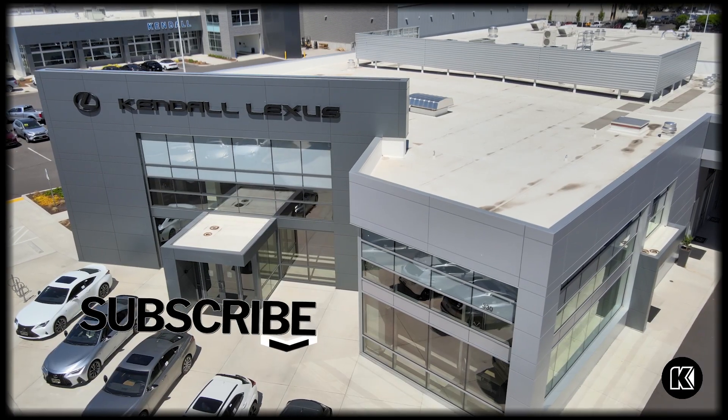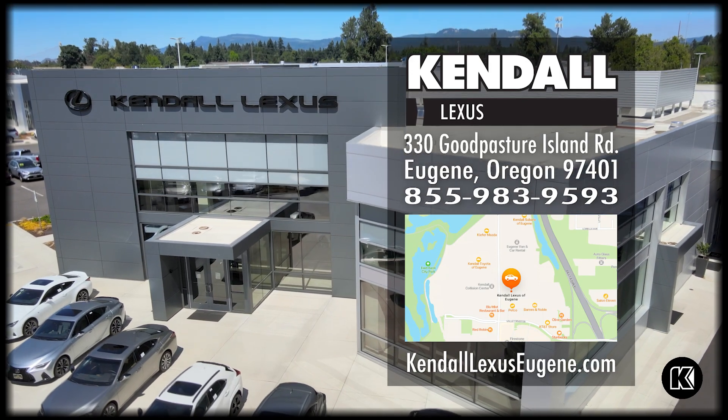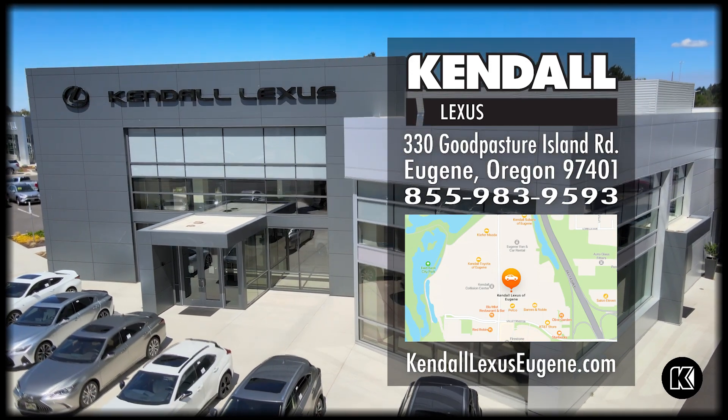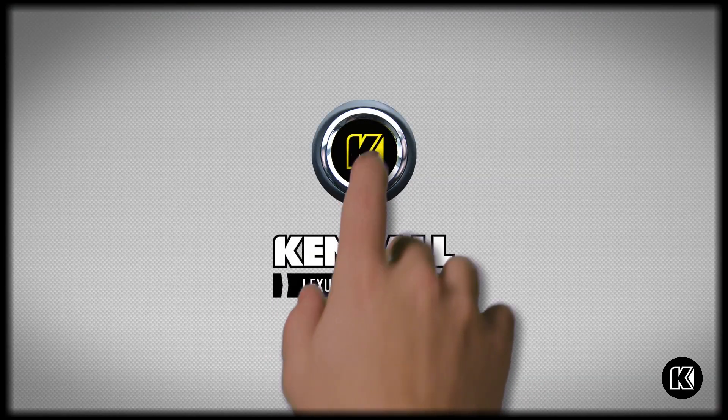To learn more, feel free to subscribe to this channel, or you can come down to our showroom floor on Good Pasture Island Road and ask for me, Bailey. Or check out our website at kindlelexuseugene.com. Kindle, let's start something great.